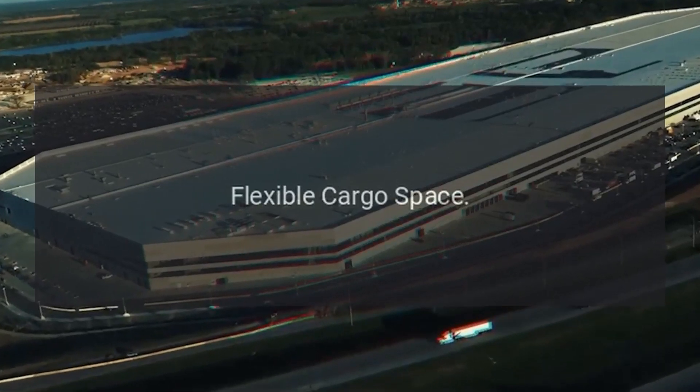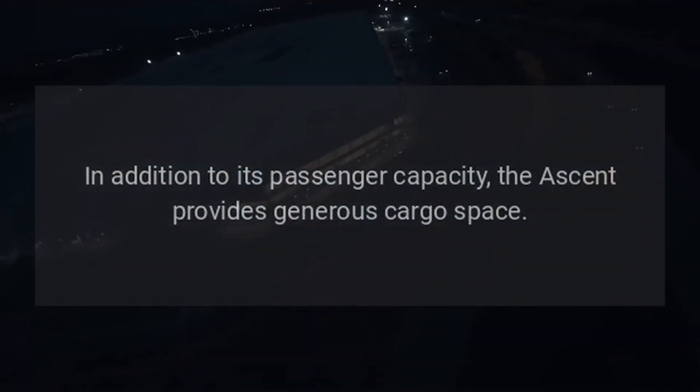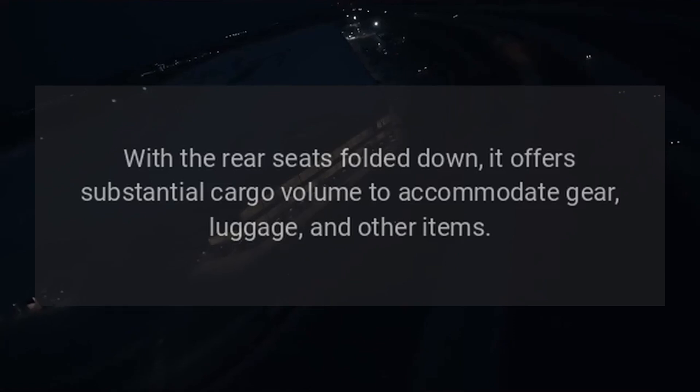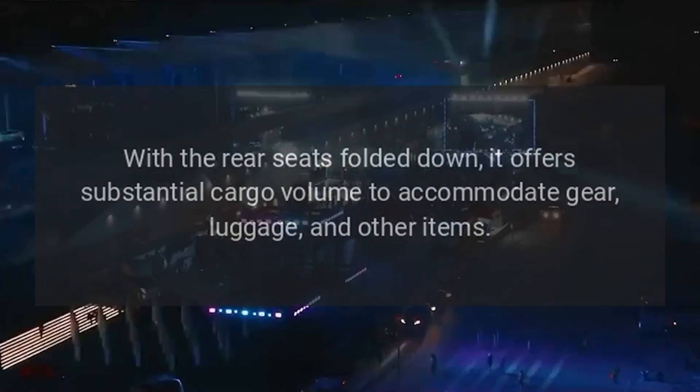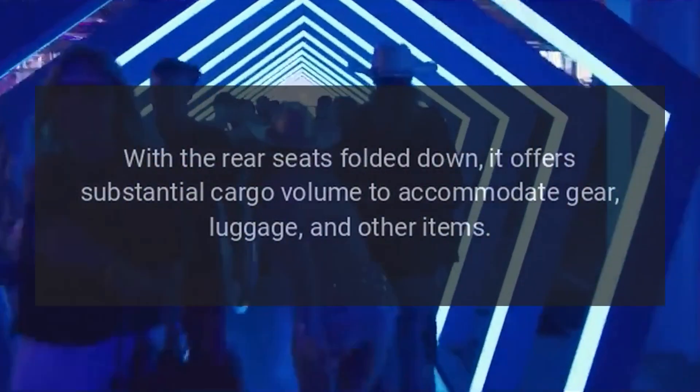Flexible Cargo Space. In addition to its passenger capacity, the Ascent provides generous cargo space. With the rear seats folded down, it offers substantial cargo volume to accommodate gear, luggage, and other items.